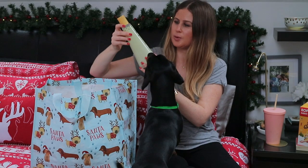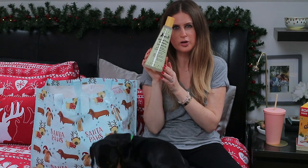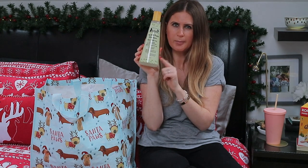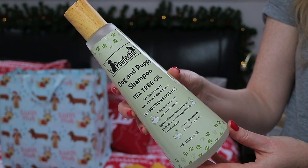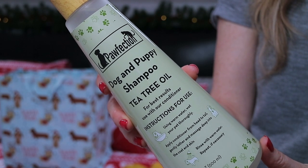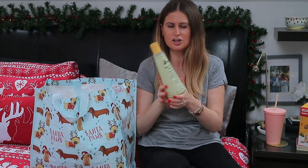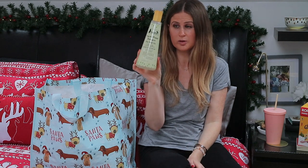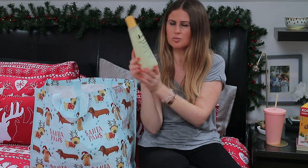From my mum and dad also is this dog and puppy shampoo in the tea tree oil scent. I think this is from TK Maxx or HomeSense. I love the size of this - it will last a good long time. We do give him a wash in our bath because it's nice and enclosed. He's not mad about a bath actually - he quite enjoys a little bath and a rinse with the shower as long as it's warm. This shampoo is 500ml, which is a great size, and the brand is Pawfection.